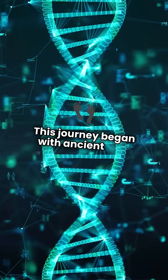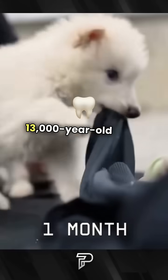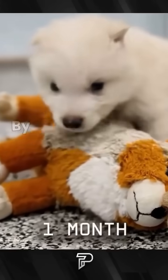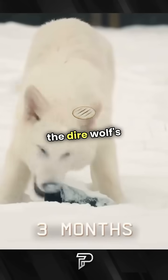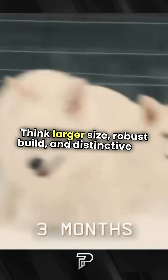This journey began with ancient DNA from dire wolf fossils, including a 13,000-year-old tooth and a 72,000-year-old skull. By analyzing these genomes, researchers pinpointed 20 genetic differences across 14 genes that defined the dire wolf's unique features — think larger size, robust build, and distinctive fur.